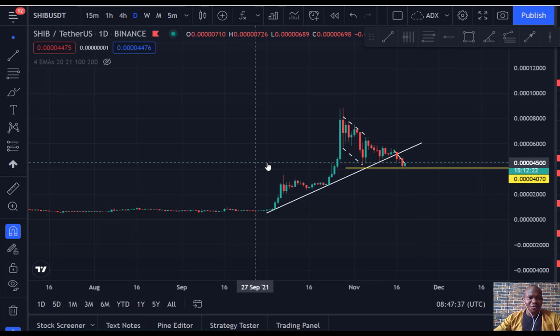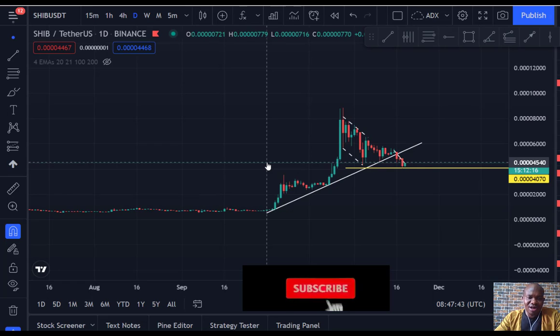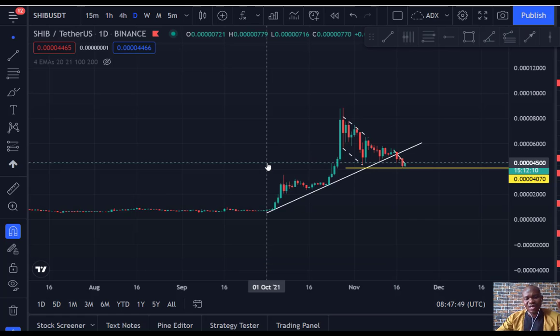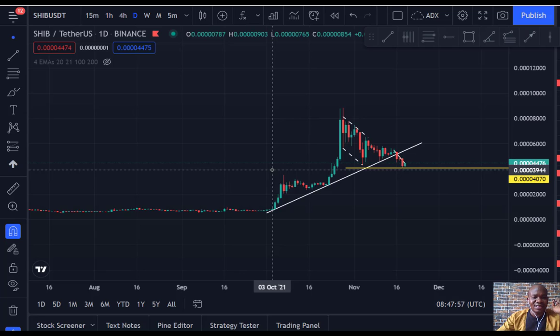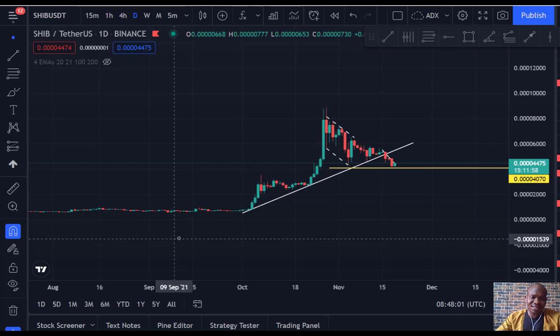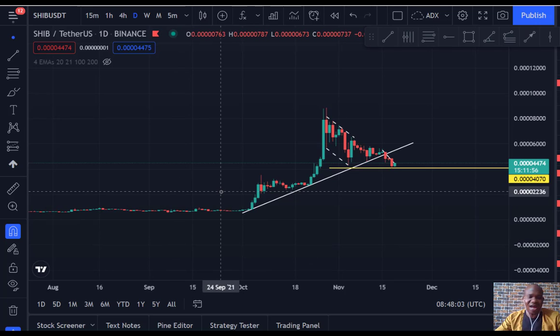Hello friends, welcome once again to our channel. What is going on in crypto space — you can see exactly what is going on, and the market is doing what we expected. Today's video we're going to start with Shiba Inu. If this thing plays out exactly as we're expecting, be ready to bank big with Shiba Inu. If that sounds interesting, please subscribe to this channel and like this video.